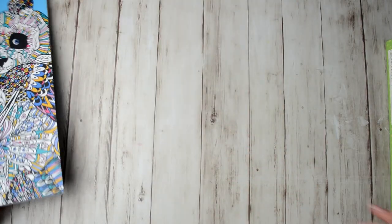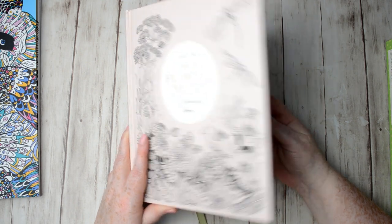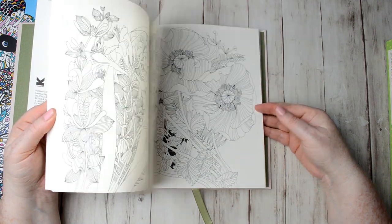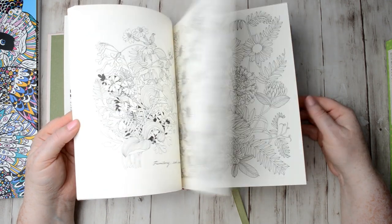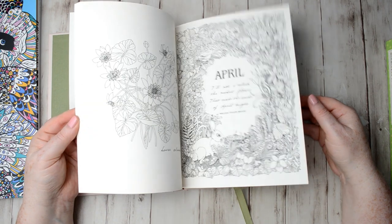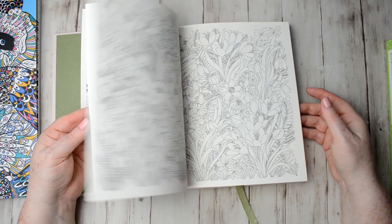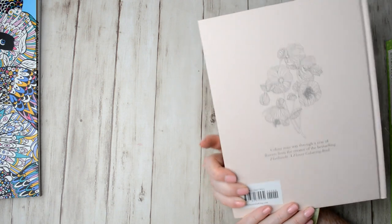The next one I got was The Flower Year. I was sent Floribunda in my last colouring book haul and loved it so much I decided to get The Flower Year. It's a well-known book so lots of people will have already seen it, but it's absolutely gorgeous — it goes through the year and shows you the flowers for each month. It's a lovely hardback as well.